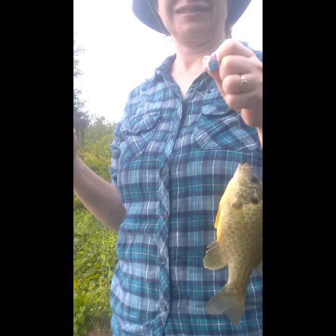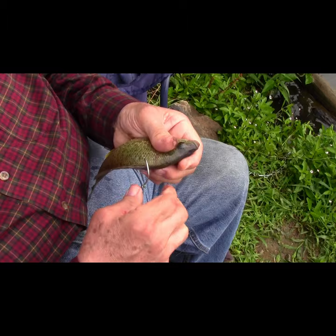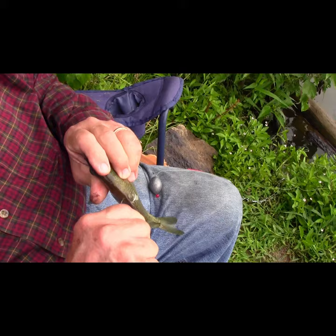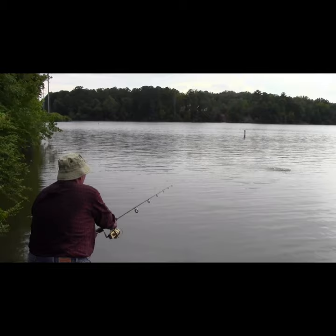Trusting in the old saying — big bait means big fish — I'm using the shell cracker Sonia caught and hooking it up on the 5-aught circle hook. That'll be the first bait in the water, and I hope a flathead will get interested. Now we're fishing. The shell cracker is in the water, alive and kicking.